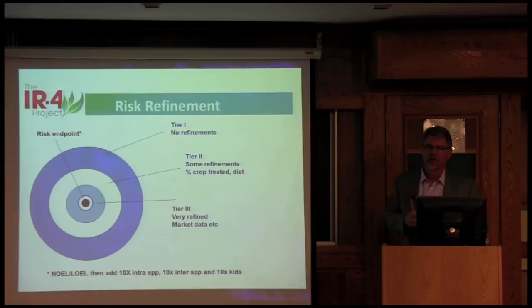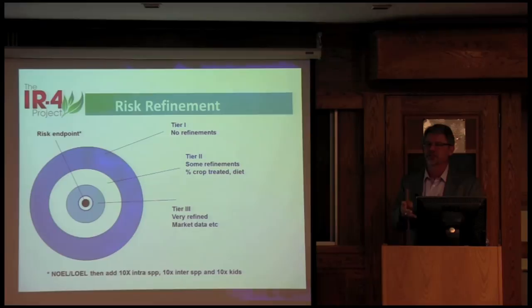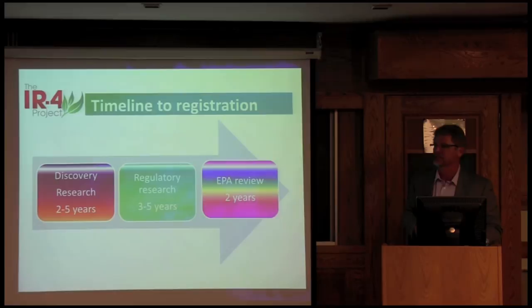When we do residue studies, we look for the worst-case scenario. If there are three applications the grower may need, we put all three on. For cucumbers with an insecticide, it's probably a one-day PHI, so we harvest the sample at the farm gate with the one-day PHI, then it goes out to market. For regulatory work, we're looking at really what the farm gate value is.